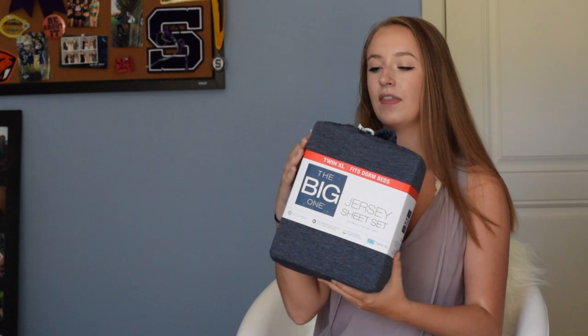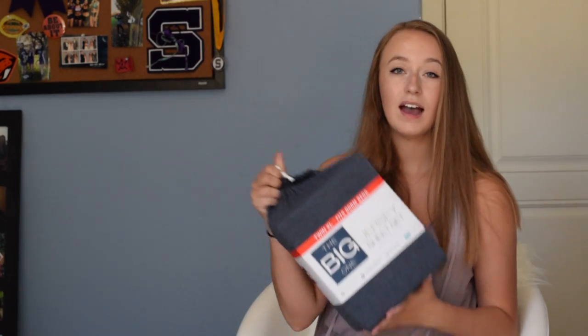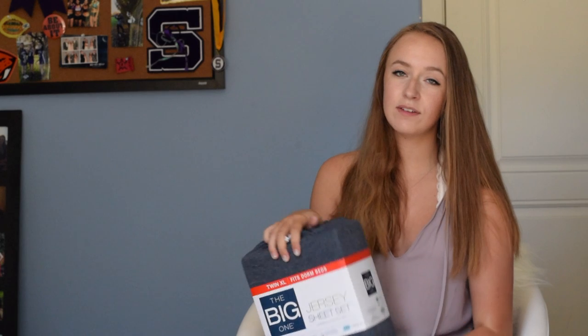The last thing for this haul is a second set of sheets. I had a first set in my other haul, and I got these jersey ones from Kohl's. I originally was just going to get one set but decided it might be a good idea to have two — they're not that expensive.